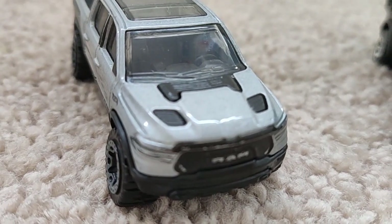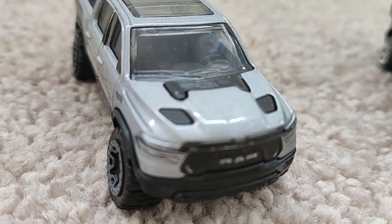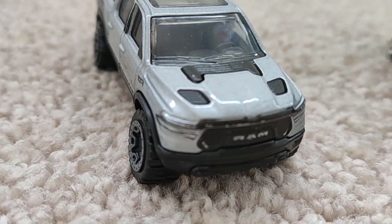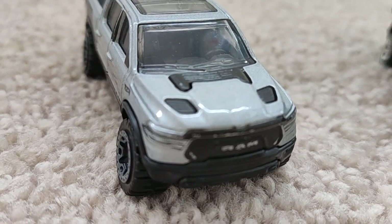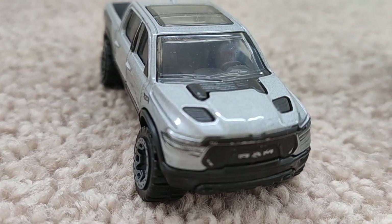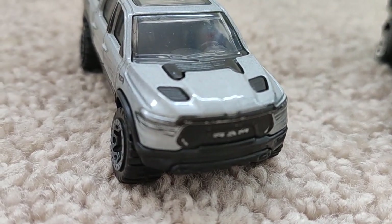For the RAM 1500 Rebel interior, you get a 10.25-inch touchscreen and everything is pretty neat. You'll like the seats since they display the RAM spec name, and if it's the Rebel or high-spec trim, that's noted on the seats. For the back row it's very nice — you have lots of headroom, knee room, and toe room since it's a pickup truck.